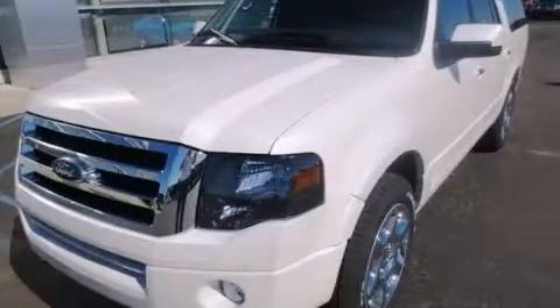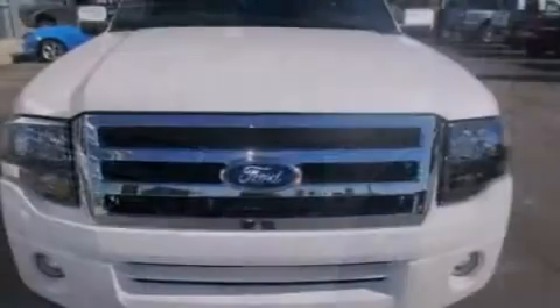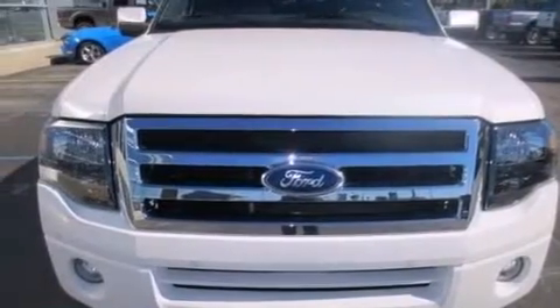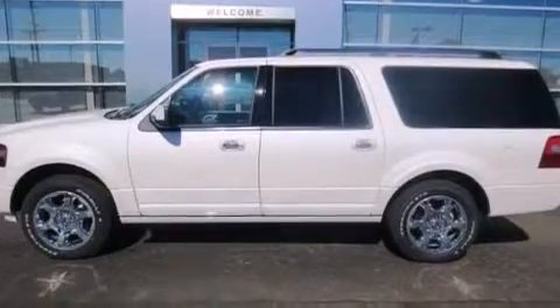This is a brand new 2013 Ford Expedition, a vehicle with safety, comfort, and space. It has a 5.4 liter, 8-cylinder engine and an automatic transmission.